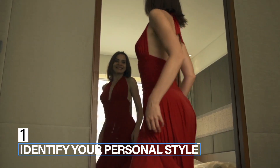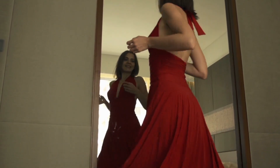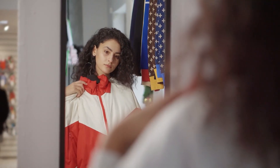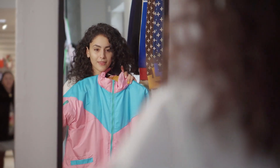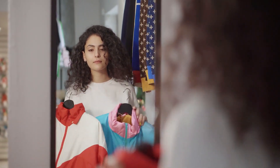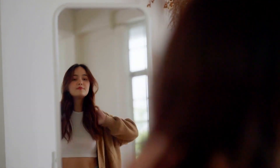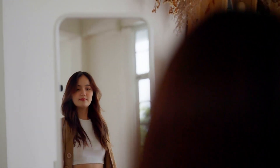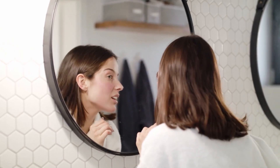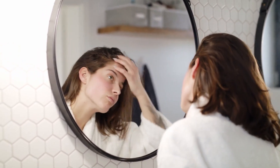Step 1: Identify your personal style. The first step in reinventing yourself as a feminine woman is to identify your personal style. Take some time to reflect on the types of clothing, accessories, and makeup that make you feel most comfortable and confident. Do you prefer flowy dresses, high heels, and statement jewelry? Or do you feel more comfortable in jeans, flats, and minimal makeup? Whatever your style preferences may be, it's important to embrace them and use them as a foundation for your feminine transformation.